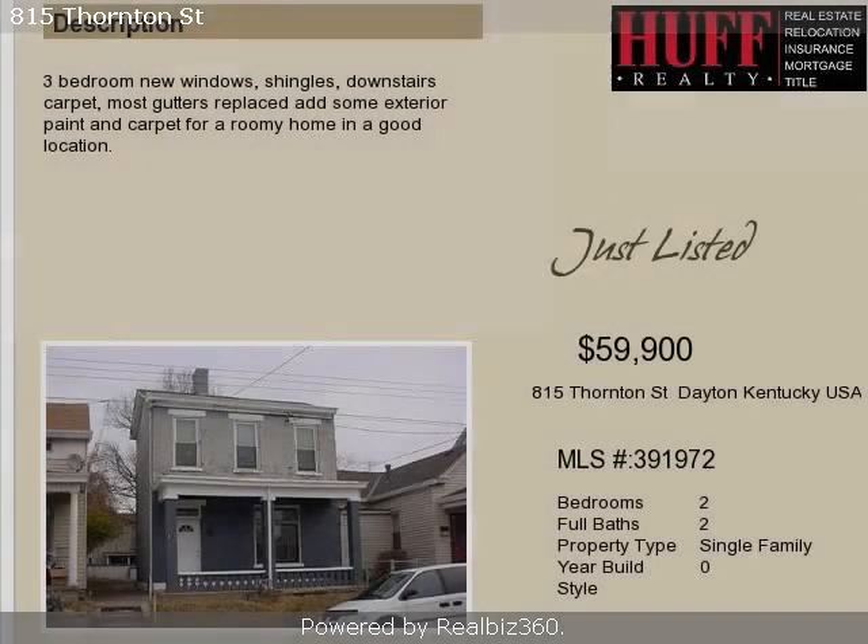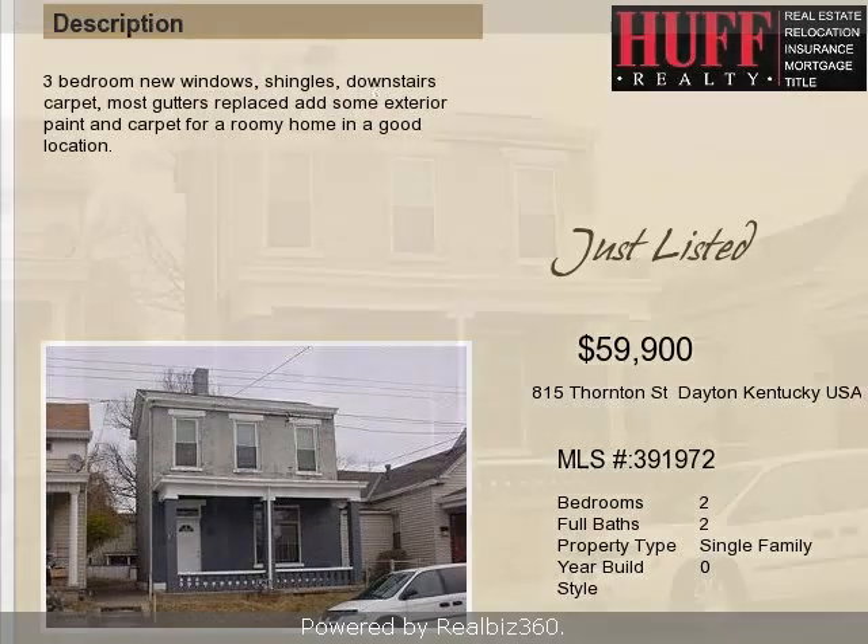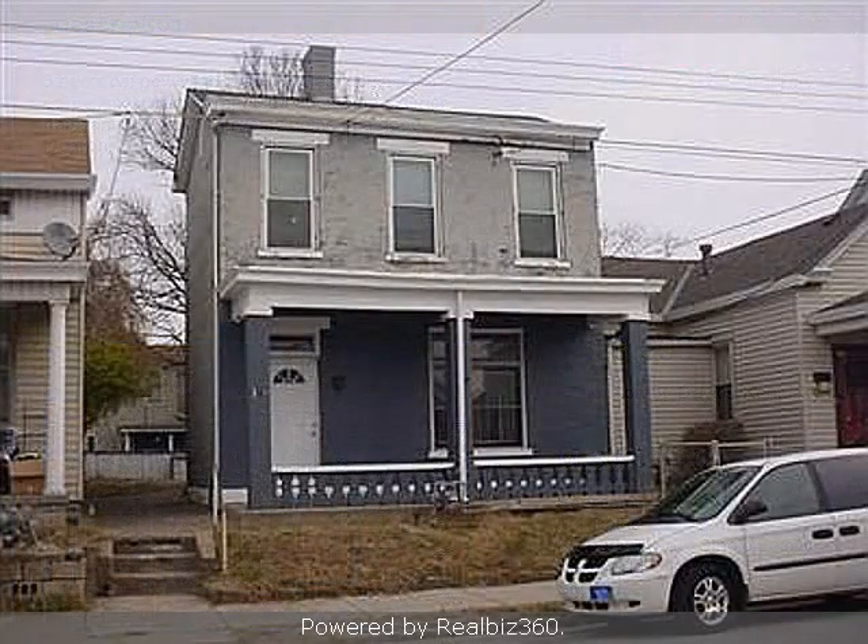This property is a two-bedroom, two full baths, traditional-style home. This property is listed for $59,900.